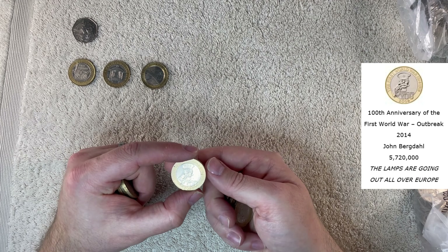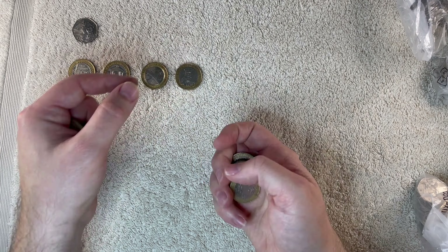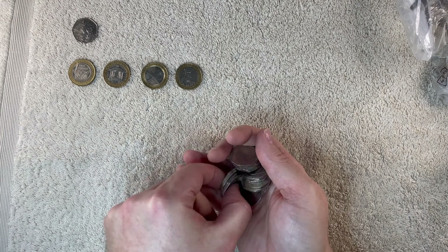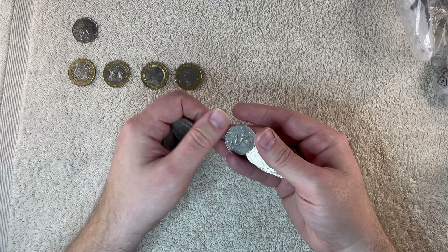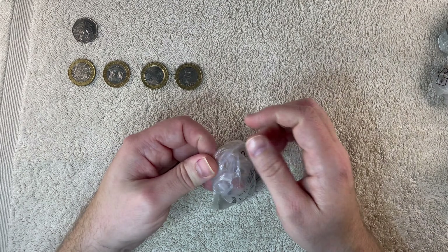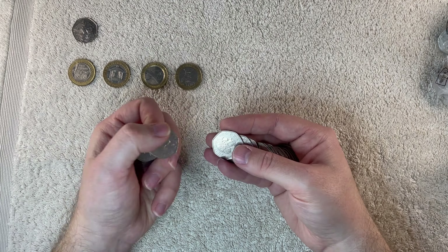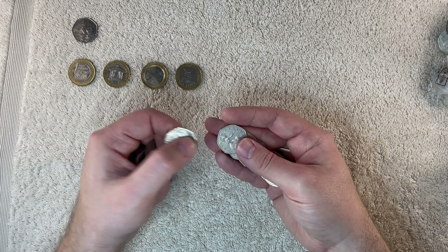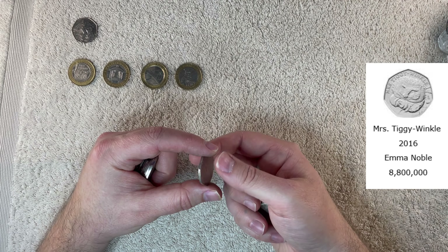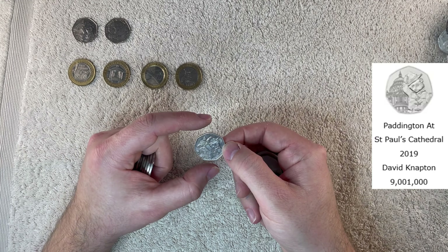Lord Kitchener. This is Tiggy Winkle here from 2016. And another Paddington at St Paul's.